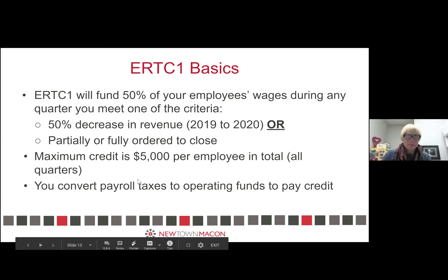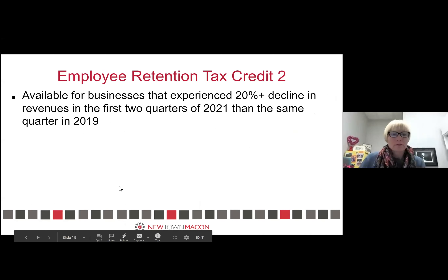I'm going to put the final slide up because it has some contact information to share. We have a step-by-step walkthrough link for the loan and advance application. It also has the SBA and SBDC contact info. I'm going to pull it up for y'all.